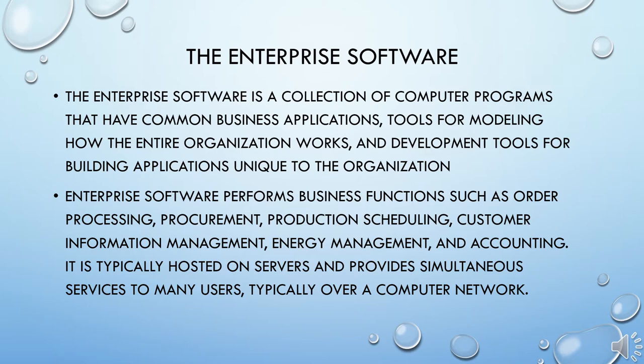The enterprise software, also known as enterprise application software, is computer software used to satisfy the needs of an organization rather than individual users. Such organizations include businesses, schools, interest-based user groups, clubs, charities, and government. Enterprise software is an integral part of a computer-based system — a collection of such software is called an enterprise system. The system handles a chunk of operations in an organization to enhance business and management reporting tasks, and must process information at a relatively high speed across a variety of networks.